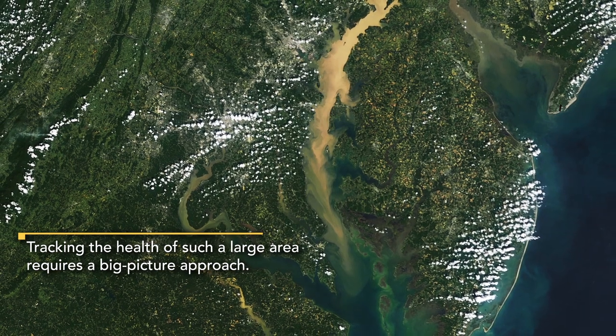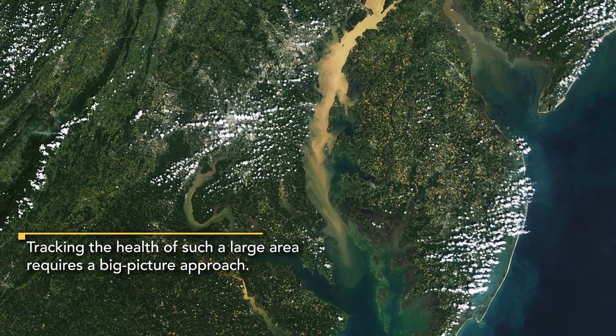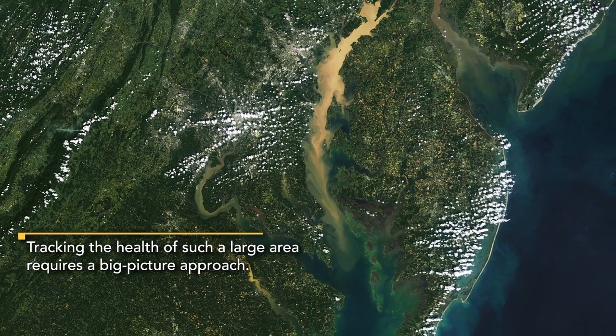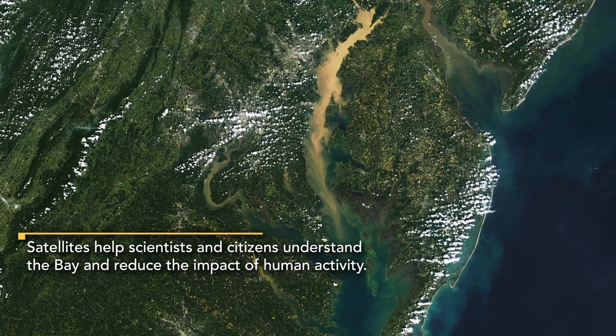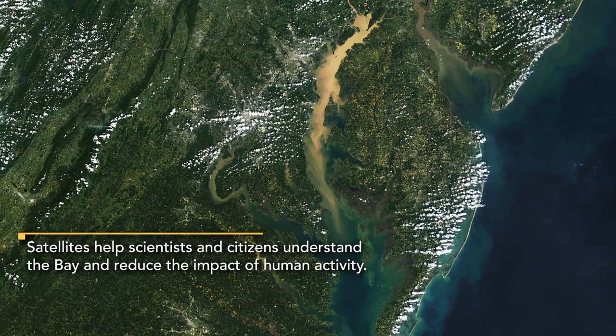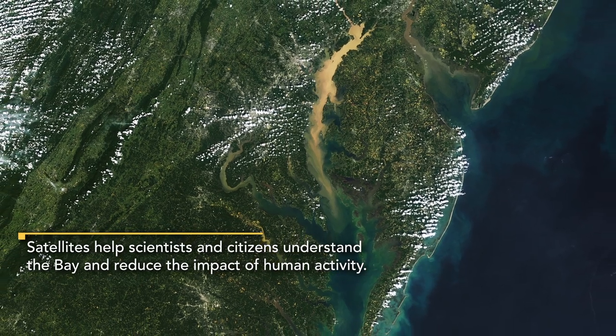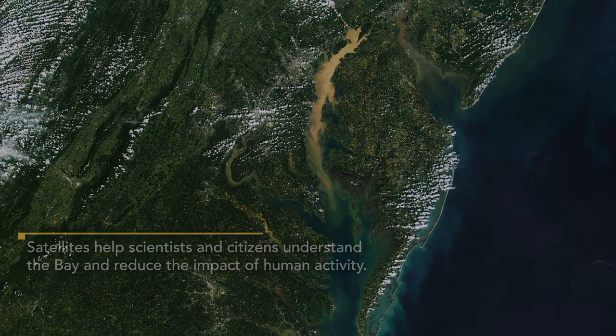By going up in the air you can see so much more at once and get a much better feel for the big picture trends of what's happening. We'll be able to see if these efforts — whether it's putting a green roof on or changing the way farmers are farming — whether these things are actually working.